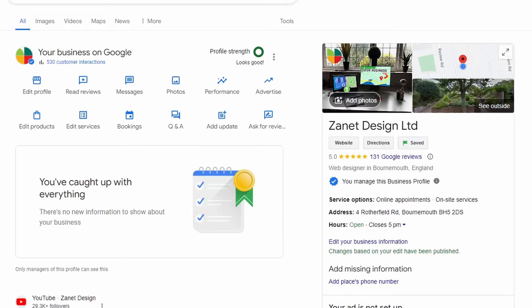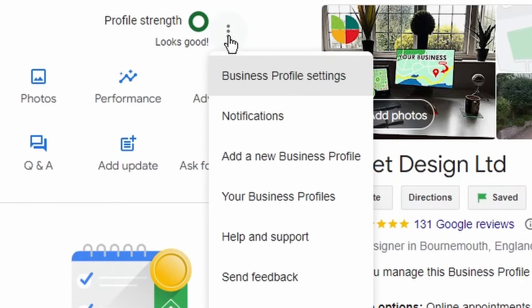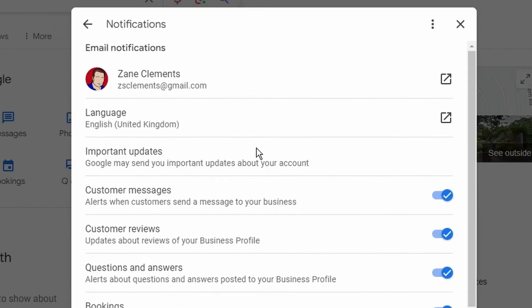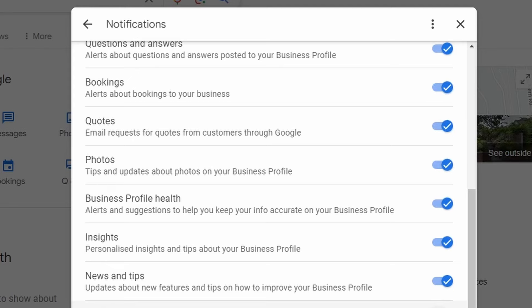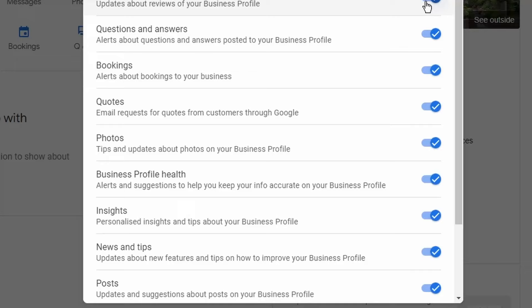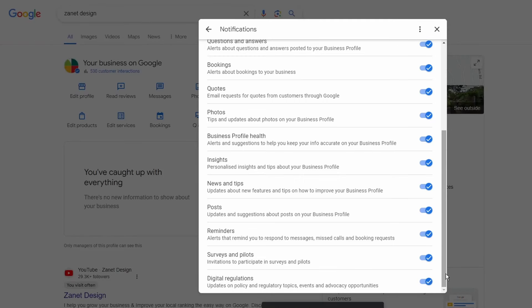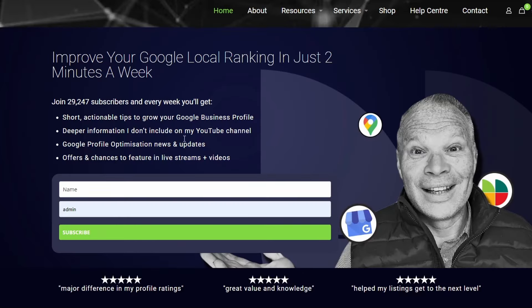It's really easy — just a few switches. Go into the three dots when you've logged into your profile, and you'll see where it says 'Notifications.' Then go down and toggle on the ones you want via email. I'd say put them all on for now, and then gradually take them off if you get too many things coming through. This lets you know about new reviews, new bookings, and quotes that come through — and a lot of business owners don't even know these settings exist.